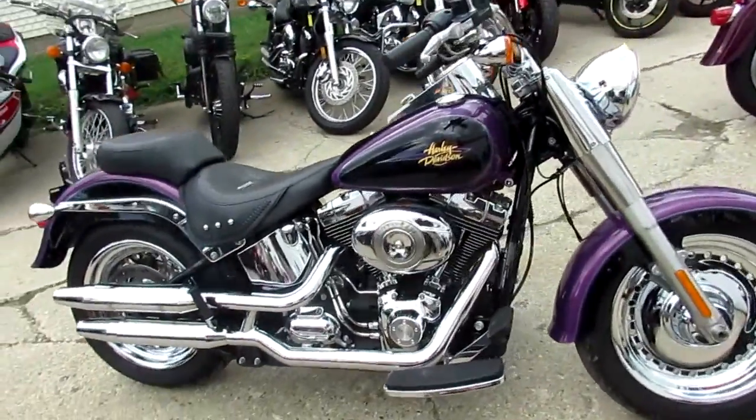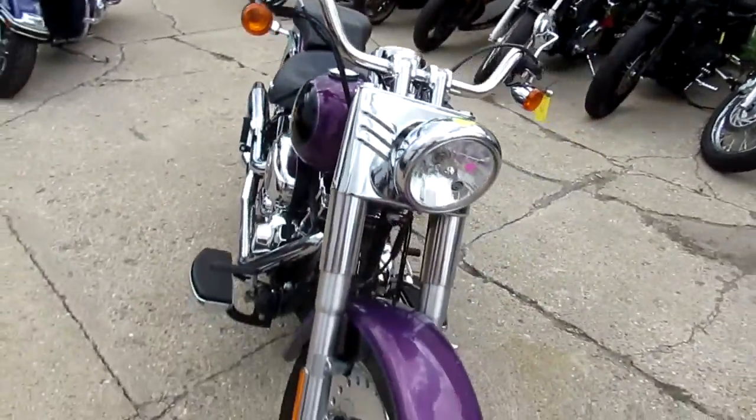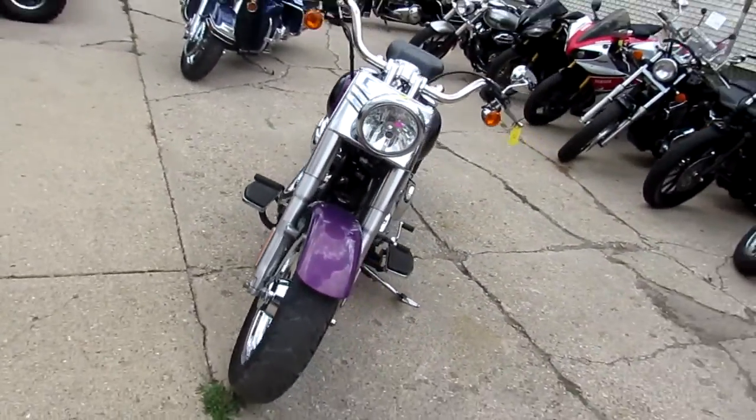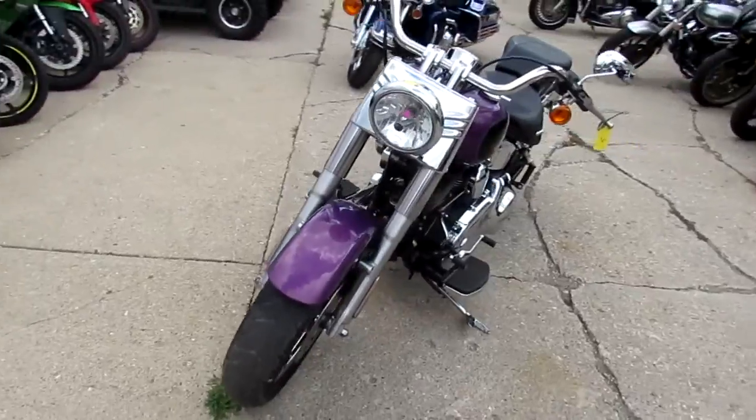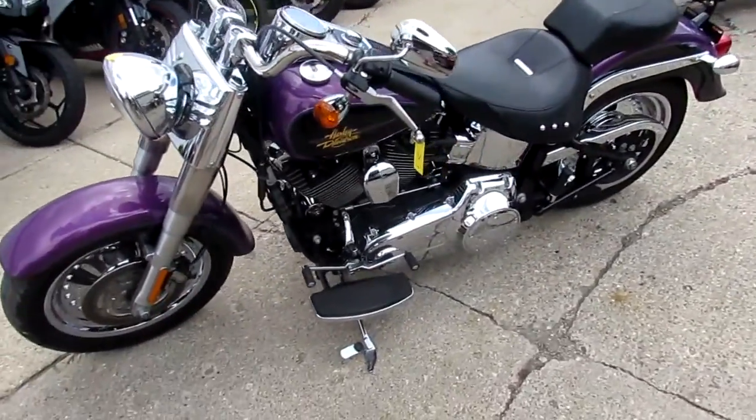Approval Powersports doing some videos on our used Harleys. We just got two semi-loads in. This one's a 2011 Harley-Davidson Fatboy FLSTF. This bike only has 10,011 miles. We got this thing priced right — it's not going to be here long. $10,500.